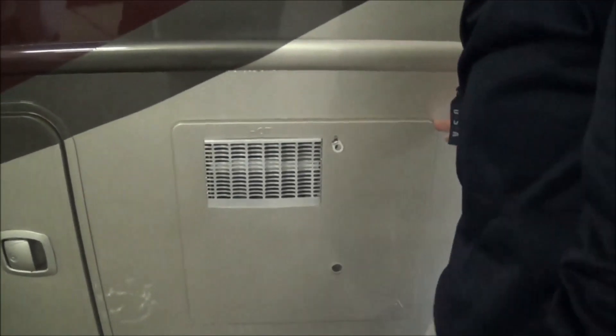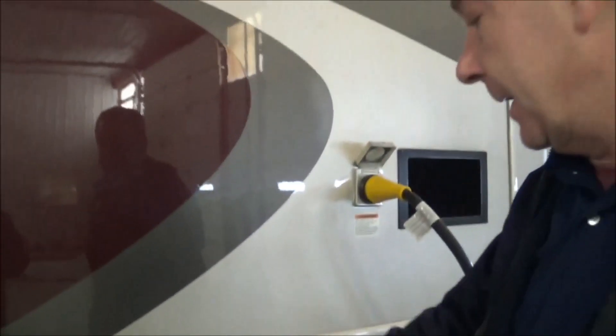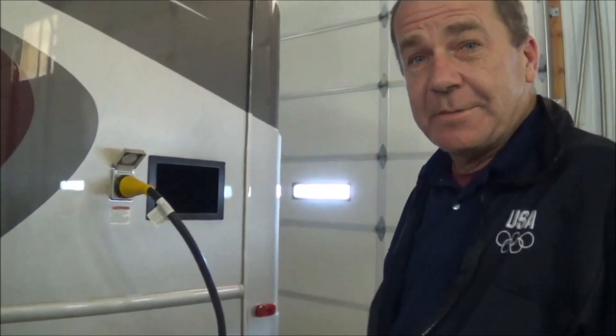You'll also notice that your hot water heater, which is a 10-gallon DSI water heater, is down in the basement. So what's the advantage to that? Well, if you have it up in the side of the coach, if you hear it click on and click off all night — for those of you who have a motorhome, I'm sure you've heard that. Now that it's down in the basement, you're not going to hear that. One less little noise — a little thing that Thor thinks about when you're camping.